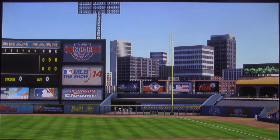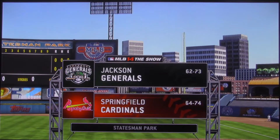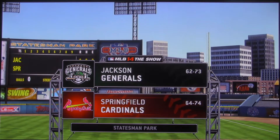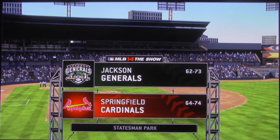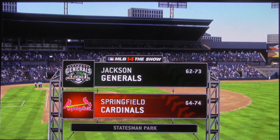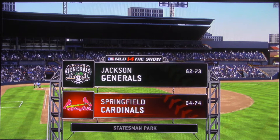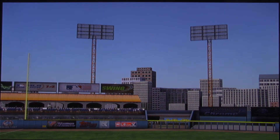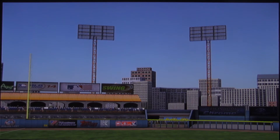From your exclusive home for minor league baseball, MLB The Show is on the air. Should be a good one here this afternoon between the Jackson Generals and the Springfield Cardinals. Hi again everybody, Matt Vaskirchen, and welcome to AA Baseball.